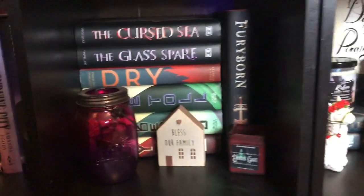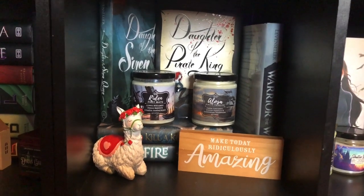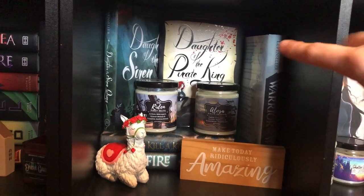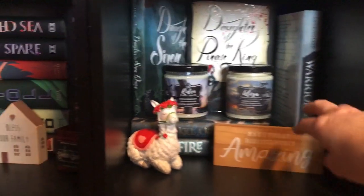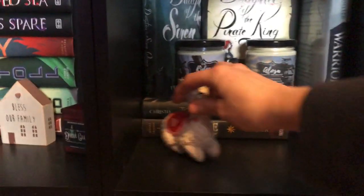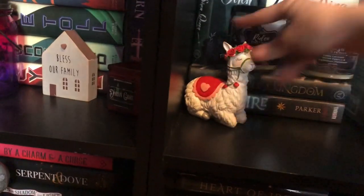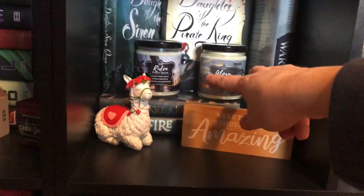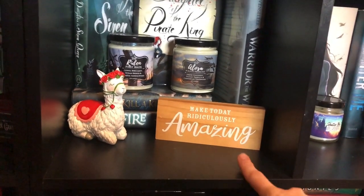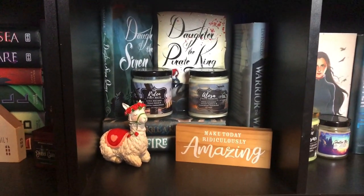Moving on to the shelf next to that one — this is my Daughter of the Pirate King shelf, one of my favorite series. I also got Warrior of the Wild back here, and then a couple other sea books: Seafire, which I really enjoyed. I haven't read To Kill the Kingdom yet. And then some candles from Spidey Scents, a llama that I got from Hobby Lobby, and this cute little sign. That's my Daughter of the Pirate King shelf.